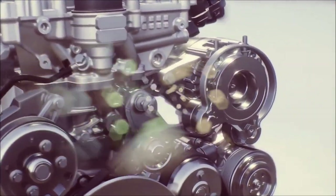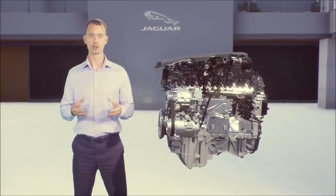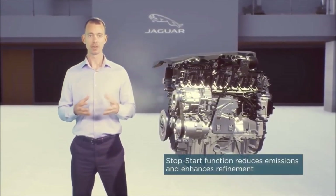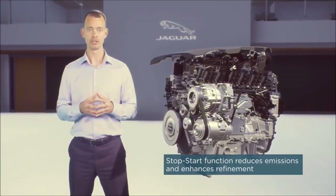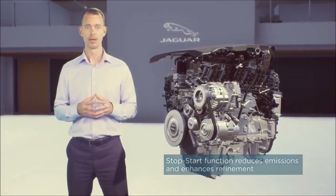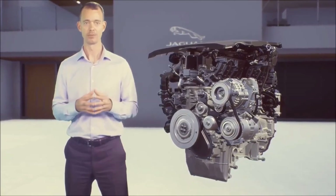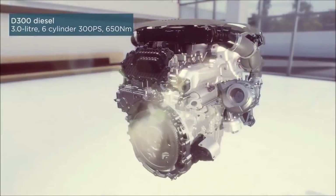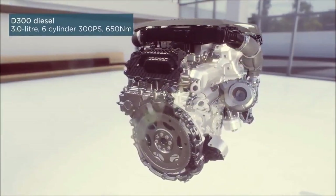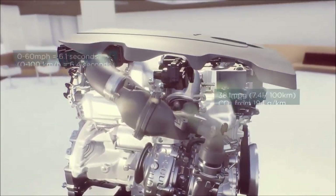The e-supercharger uses power from the 48-volt system to drive the compressor, providing instant boost and response from rest. Diesel engines also remain important to our customers. Our new I6 diesel is called D300, with 300 PS and 650 Newton metres of torque. The D300 delivers effortless performance — it's lighter, leaner, cleaner, and more refined than our previous V6 diesel, especially in 48-volt mild hybrid form available in selected markets.